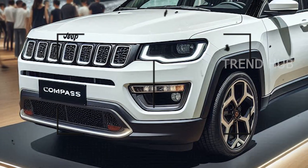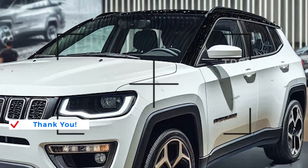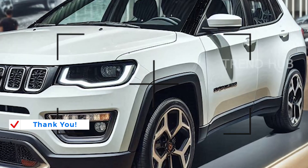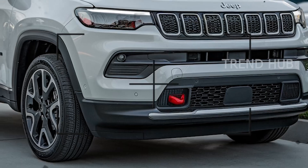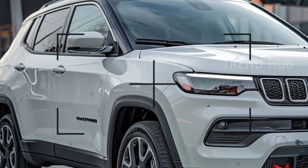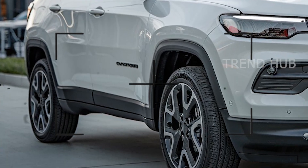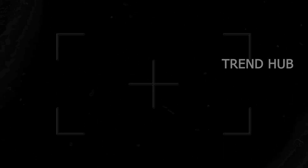Under the hood, the Compass is equipped with a 2.0-liter turbocharged inline four-cylinder engine delivering about 200 horsepower and 221 pound-feet of torque. Equipped with an 8-speed automatic transmission, this SUV will provide increased levels of power together with improved fuel economy.